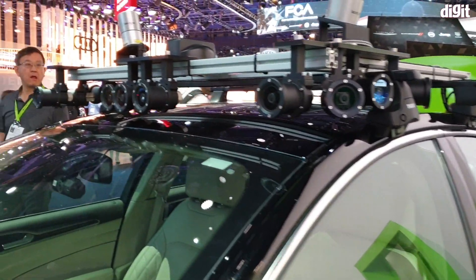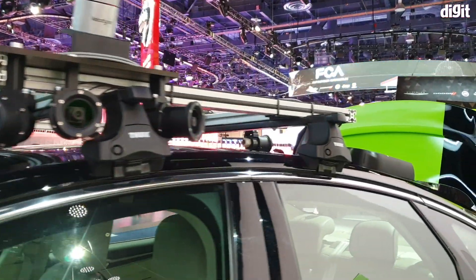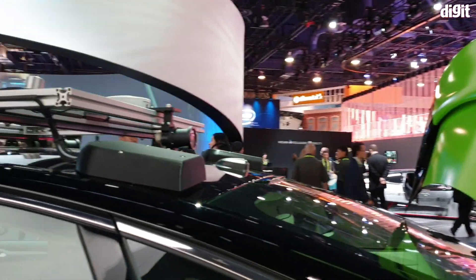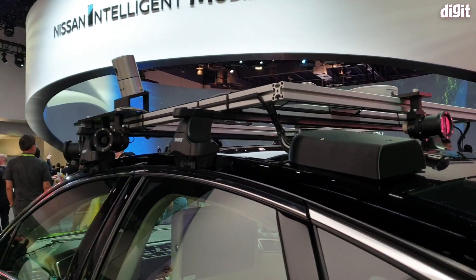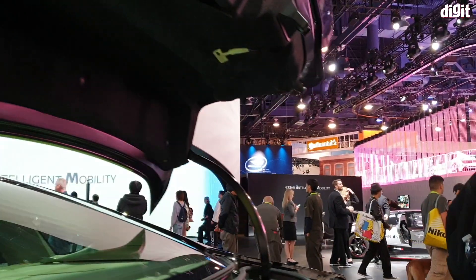It has a bunch of cameras — there are five cameras looking forward, three for the sides and back, and one dedicated camera for the back. A similar setup is on the other side as well. There's radar and LiDAR detection, along with two 360-degree cameras.